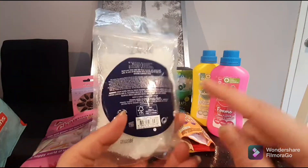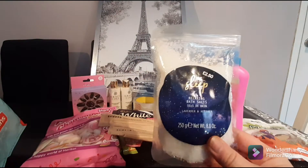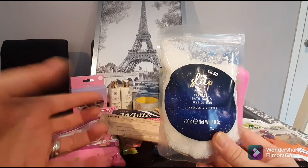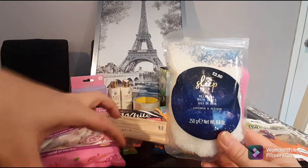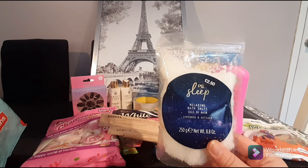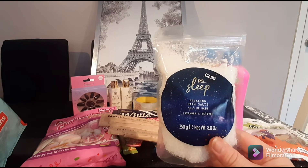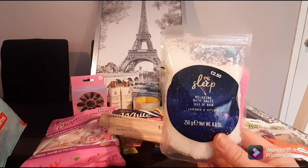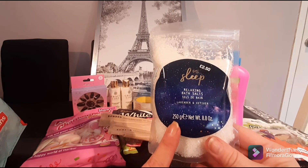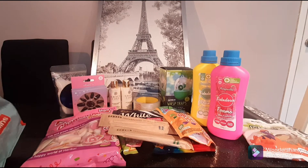Another item — this is actually a Primark product that sneaked into my haul as a bonus. It's a little bath salts relaxing sleep product I paid a pound for at Primark's big sale. I don't have a bath, so instead I put two spoonfuls into a ramekin with hot water and sit it by my bedside, letting the lavender vapors help me fall asleep. I've been finding it a little harder to sleep recently through the pandemic — just with everything going on there can be a bit of anxiety, and this really does help.